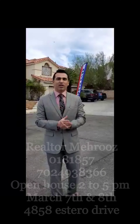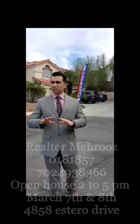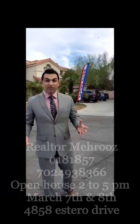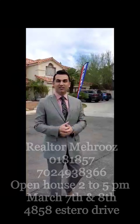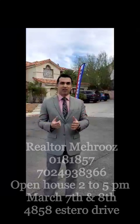We're here at 4858 Estero Drive. It's a Spring Valley neighborhood. It's a beautiful property. It has a lot to offer — five bedrooms, two full baths, one downstairs, one upstairs and a master. Three-car garage. This house has a lot to offer.